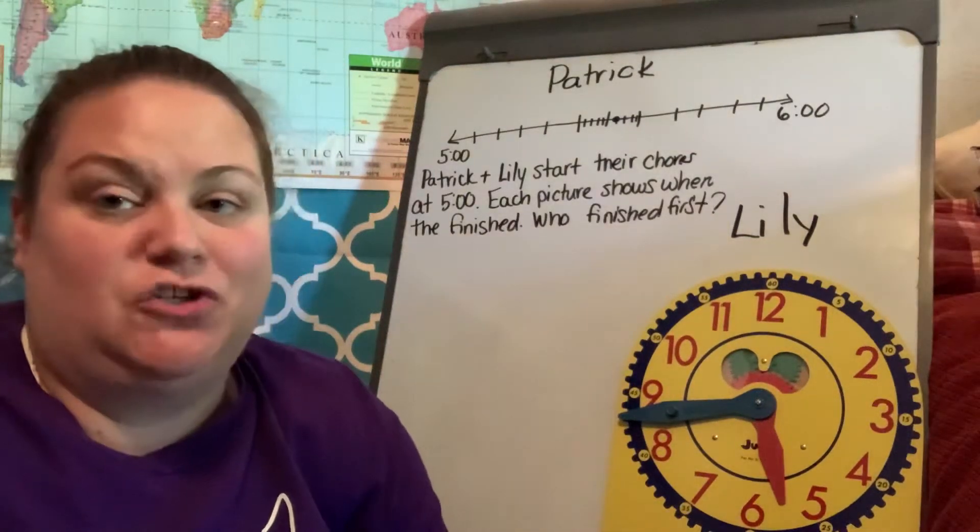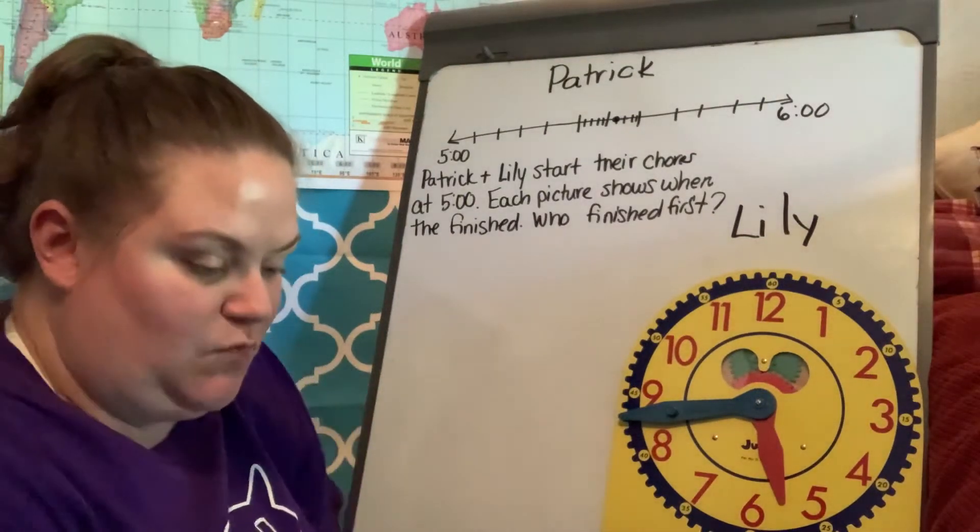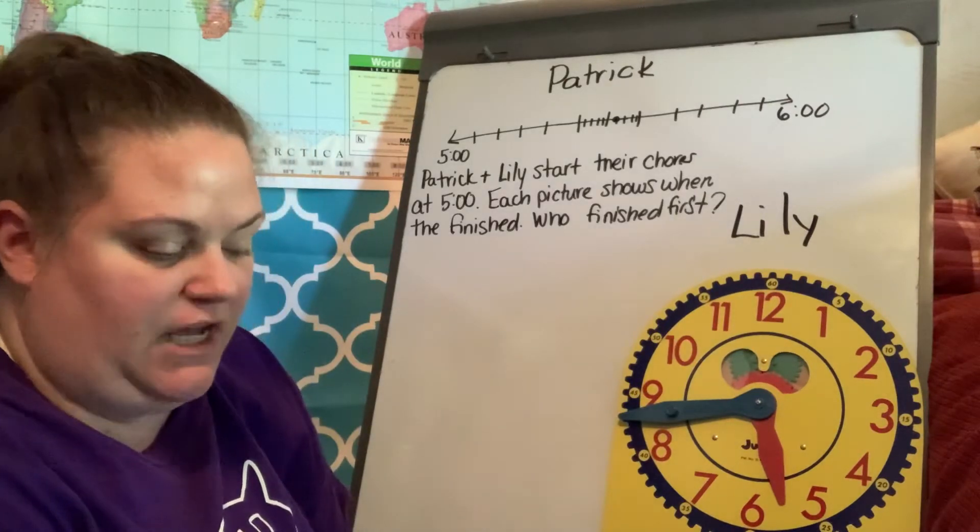Hi everybody, and welcome to our word problem of the day. It is word problem number 23, I believe.